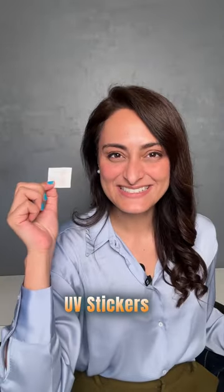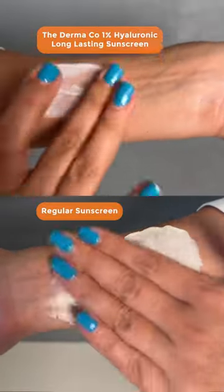I have applied UV stickers and applied the Dermaco sunscreen on one side and regular sunscreen on the other side.